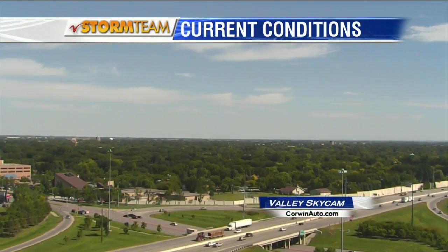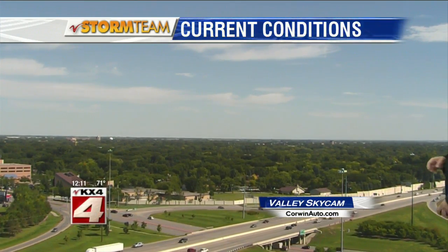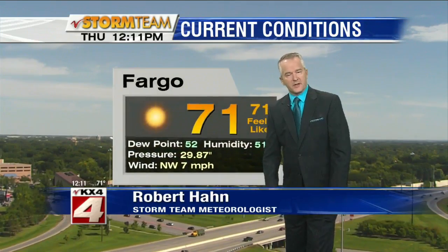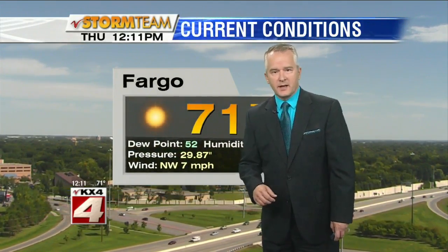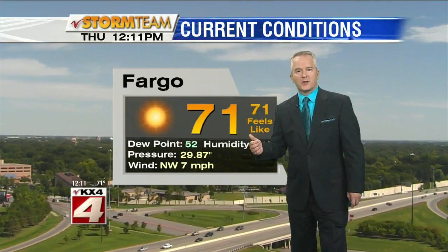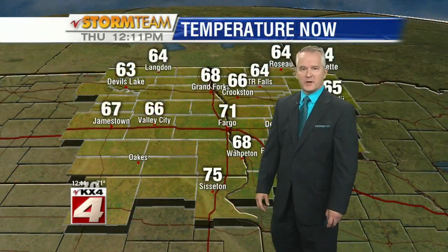Thanks for staying with us. Taking a live look outside on the Corwin Auto.com Valley Sky Cam — lots of sunshine. We're starting to see some high clouds make their way on in. We'll see a slow increase in those clouds as we head through the rest of this afternoon and into this evening, and then eventually a chance for a few showers, maybe a rumble or two of thunder. Better chances in the far north. 71 degrees right now, winds out of the northwest at around 7 miles per hour.